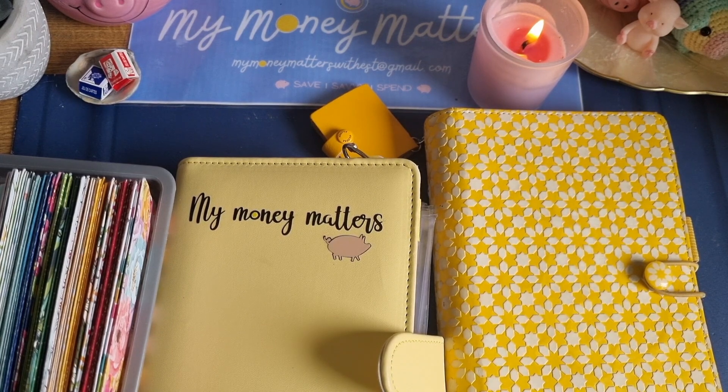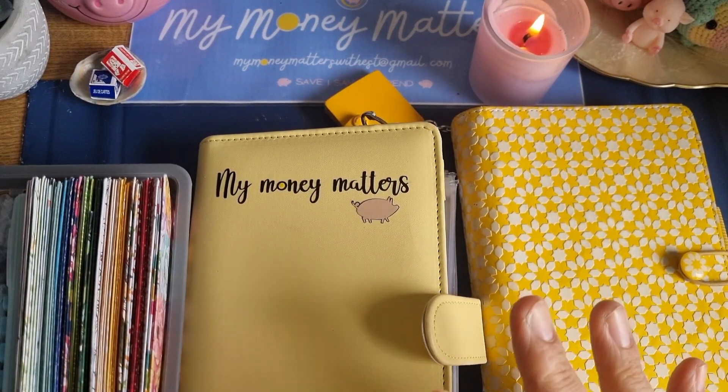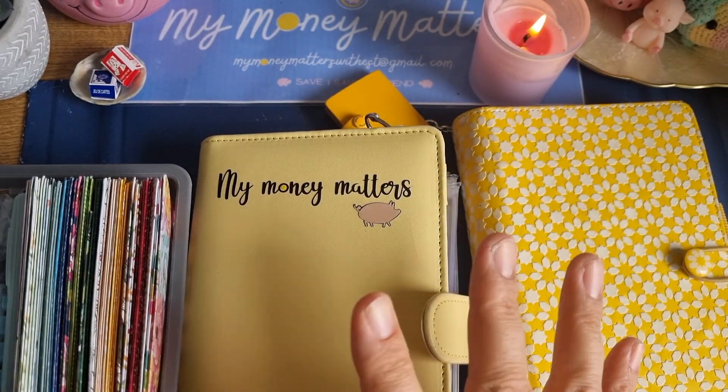Hello, hello! This is Esther, welcome to my channel — this is My Money Matters. Today I am going to try and see how many of my challenges I can get completed.